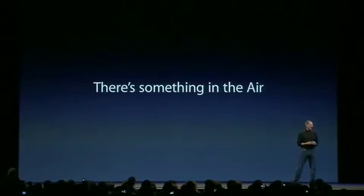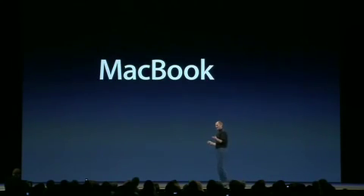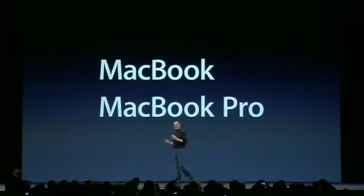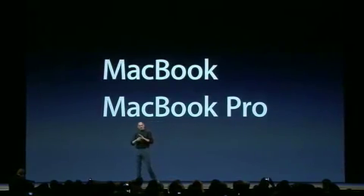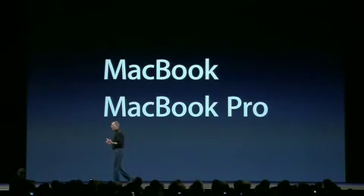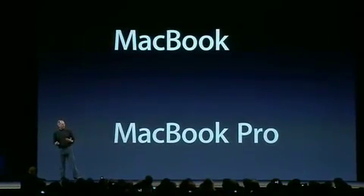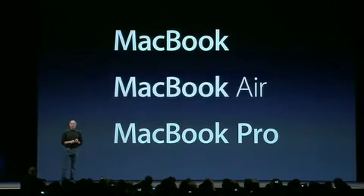There's something in the air. What is it? Well, as you know, Apple makes the best notebooks on the planet — the MacBook and the MacBook Pro. These are the standards in the industry by which competitive products are judged. Today we're introducing a third kind of notebook. It's called the MacBook Air.